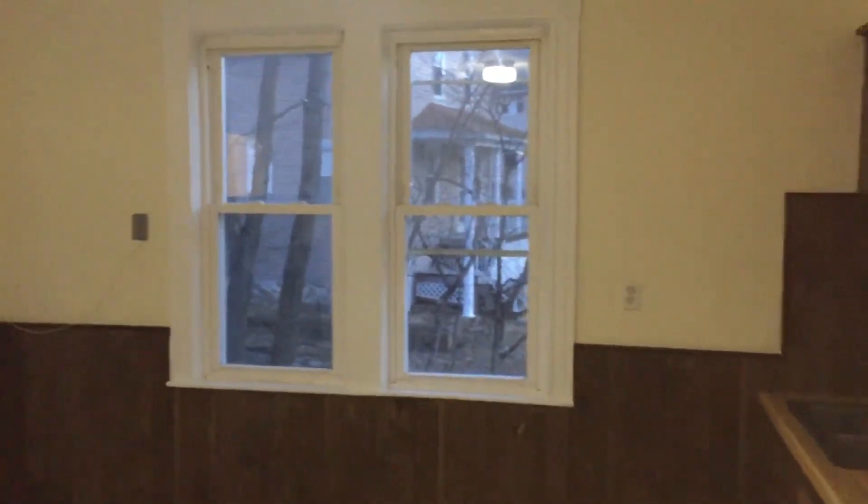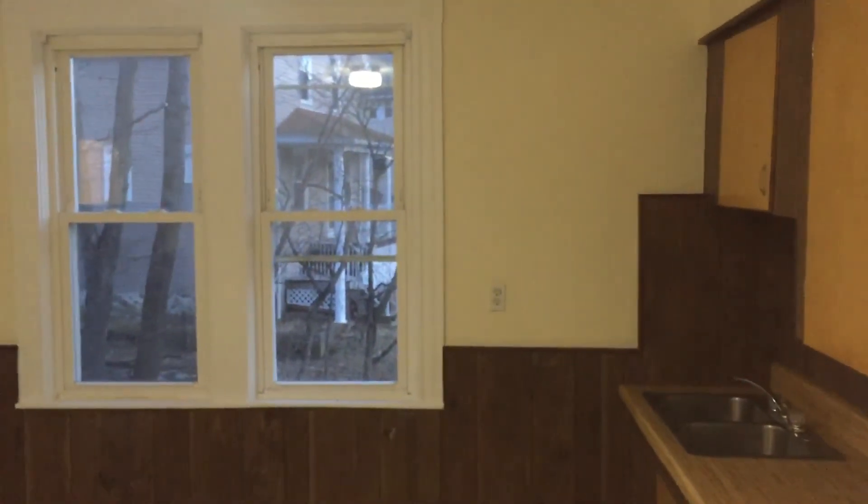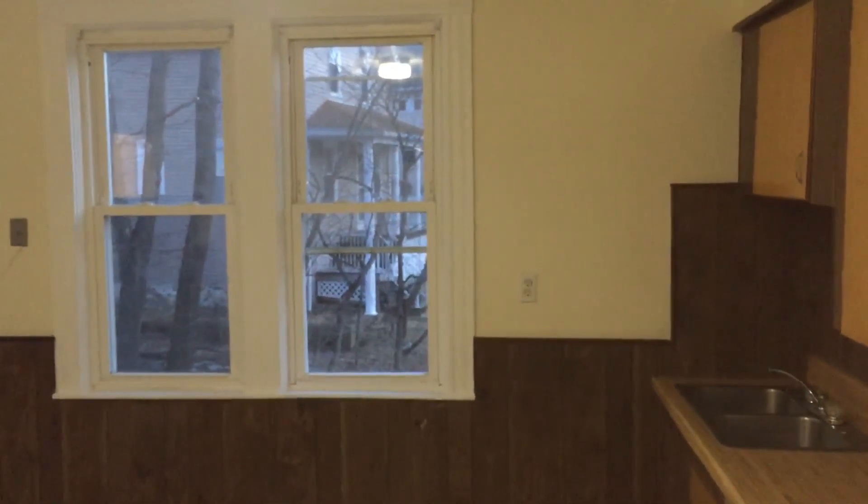As we walk back out to the kitchen, this comes to the end of our tour. Once again, this is Ray with Nexus Property Management here at 501 Bernon Street, located in Woonsocket, Rhode Island. Thank you for your time.